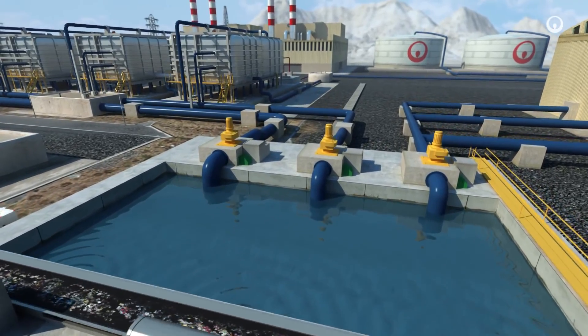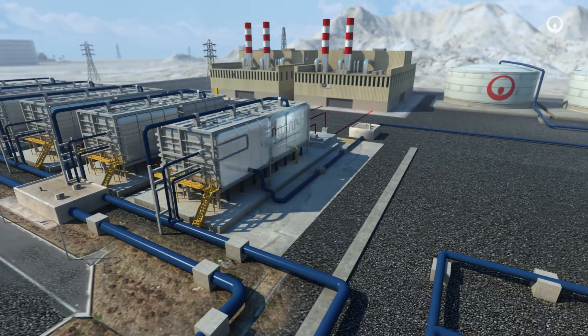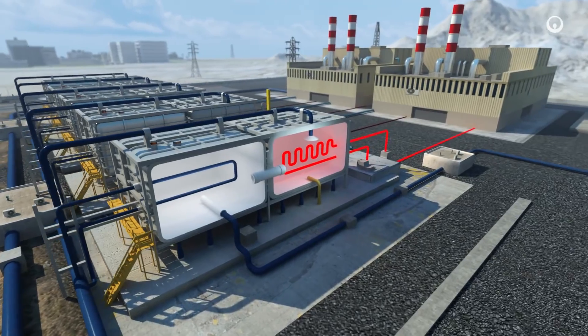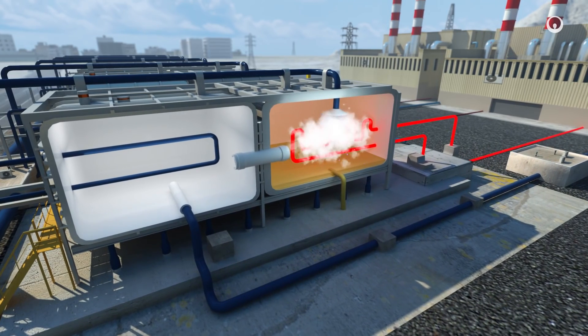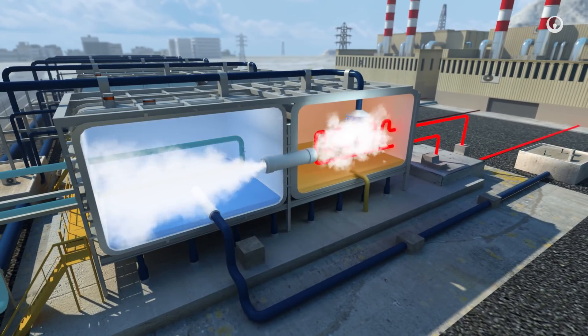We desalinate some of the seawater by distillation. This technology reuses steam from a closeby thermal power plant that would otherwise be wasted. The steam evaporates the seawater to separate it from the salts and other substances. The steam then moves into cooled pipes and the fresh water condenses.